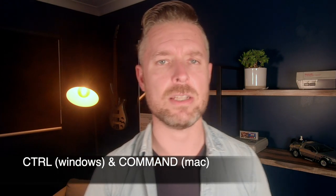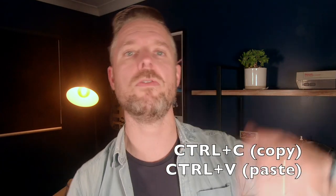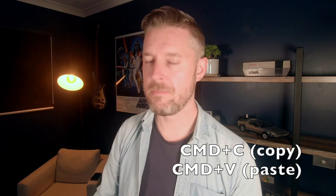Number fourteen is control and command keys. People like to copy and paste things. On Windows it's Ctrl+C and Ctrl+V. On the Mac it's Command+C and Command+V. Copy and paste is still there — it's just Command instead of Control.